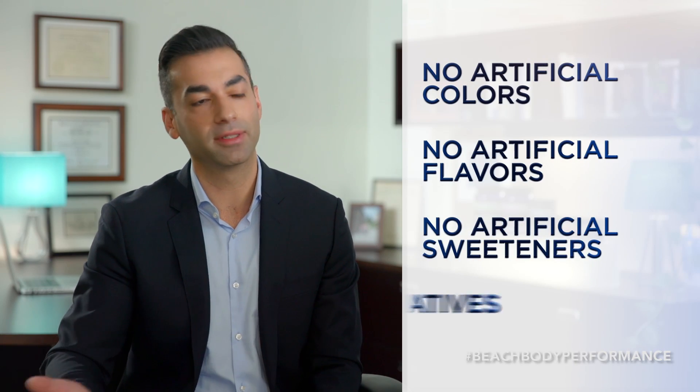We've seen a lot of post-workout drinks that have a lot of artificial ingredients to make the product taste good. We've achieved it with Recover without needing to go there — no artificial colors, flavors, sweeteners, or preservatives. And it tastes great.